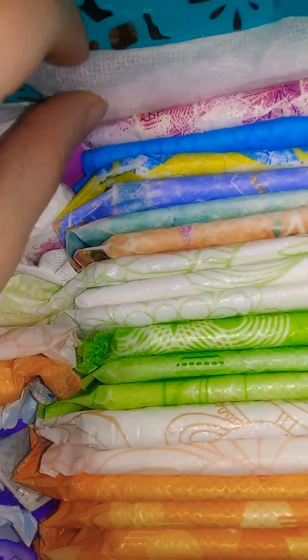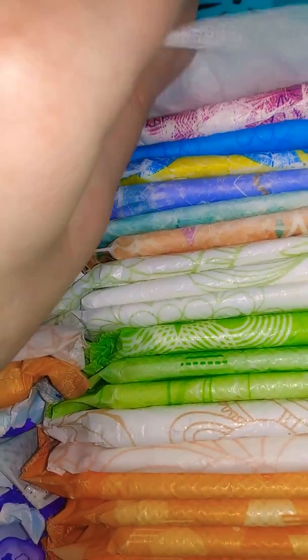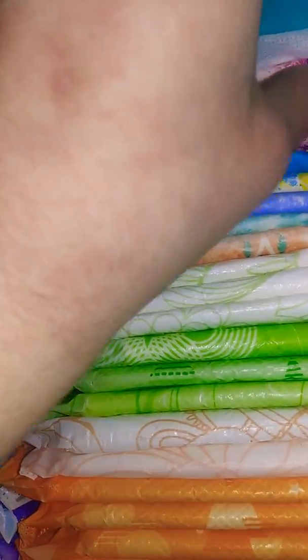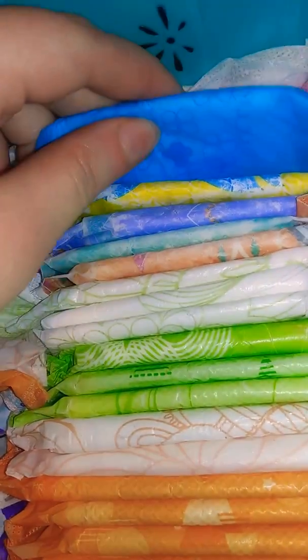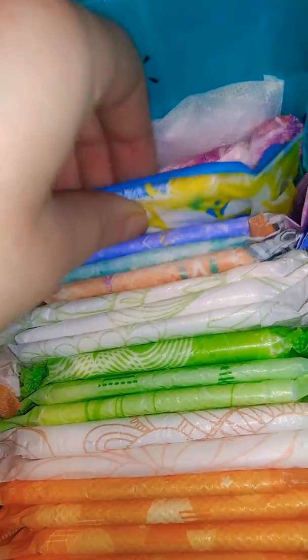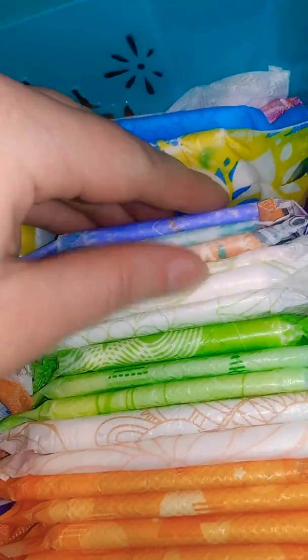Then two Stay Free Maxi Pads without wings, just one within the box so I took it out — just Assured, not Assured Maxi Pads. Then I have U by Kotex Ultra Thin Security Pads. Then I have Always Regular Pads size 1. Then Stay Free Ultra Thin Pads, one with wings and one without wings — those pads without wings.